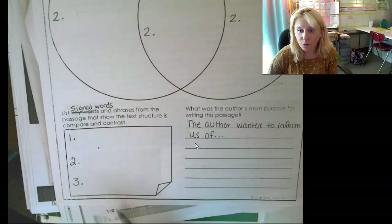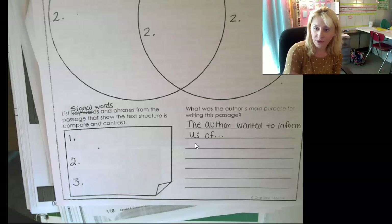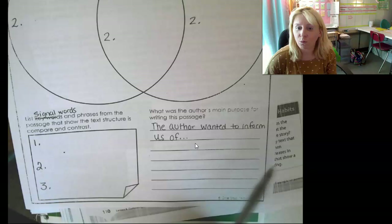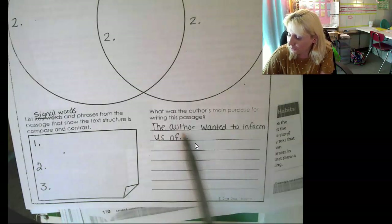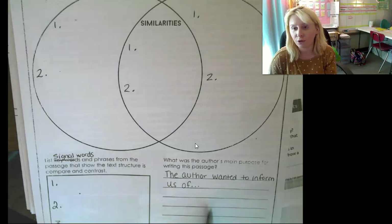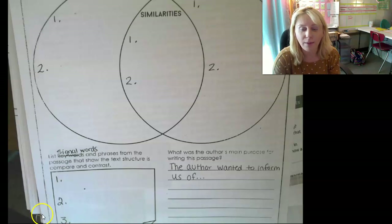We need at least three signal words — remember, those are words that scream out 'I'm comparing' or 'I'm contrasting.' Consult your list. All four words I found just in my first read-through appear on that list, so you should be able to find three. The last thing we're doing is the author's purpose. We'll start with 'the author wanted to inform us.' Think about the title and the text structure — when you put those two things together, that leads you to the author's purpose. If you have questions, send me a message in Google Classroom, message me on Bloom's, or send me an email, and I'll get back to you as soon as I can.